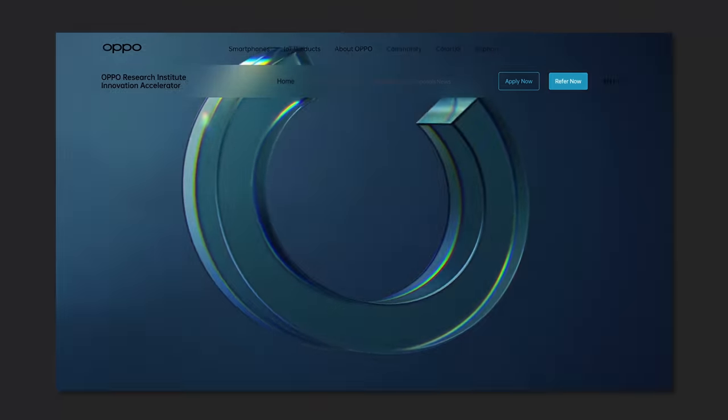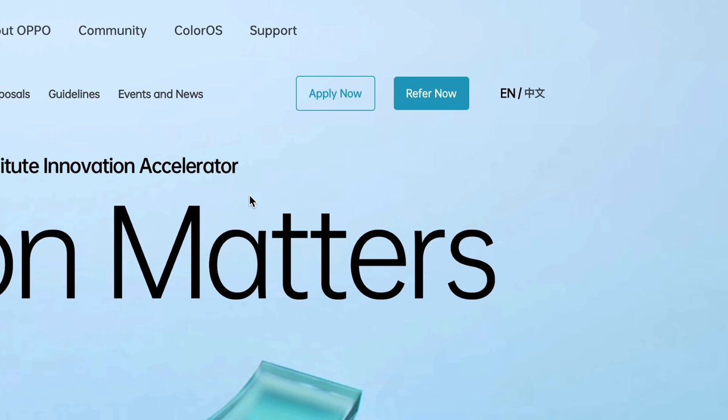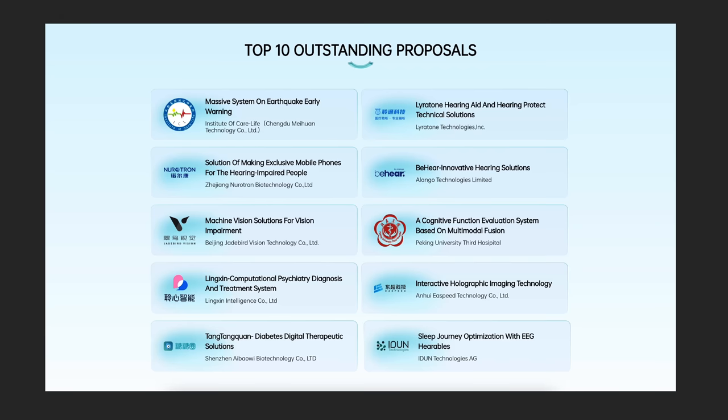Today we're going to be talking about Oppo's innovation at a consumer level, but also through their Innovation Accelerator Program that we talked about a few months ago, highlighting some of the winners and the innovations they've come up with for digital health and accessibility, to hopefully apply into future technologies and products through their hardware and software.